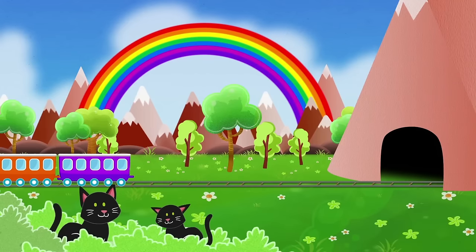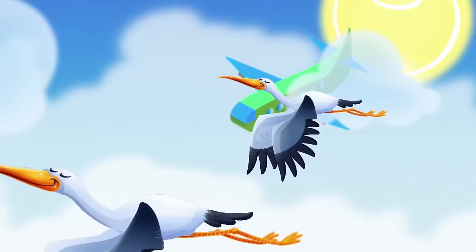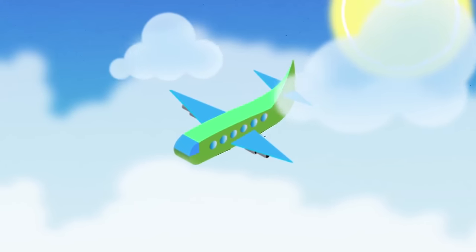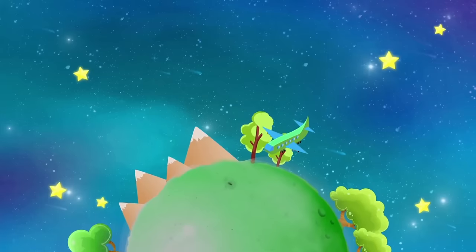Now we're nearly at the end of our tour around the world. It's the longest part, but we'll take an airplane, which is the fastest transport of all. The airplane flies through the skies, and through the windows you can see birds. Look! A stork! The airplane flies very high, above the clouds. And from here, you can see the land and the sea. We arrived! At last!